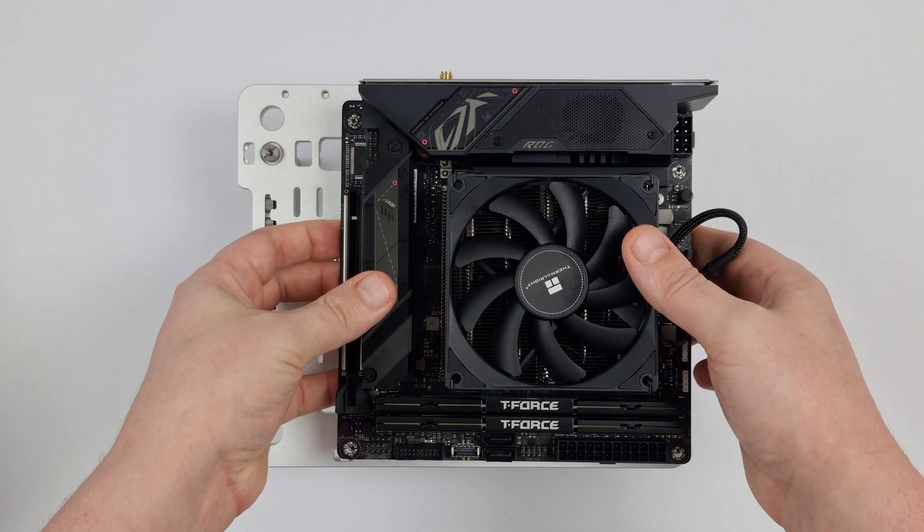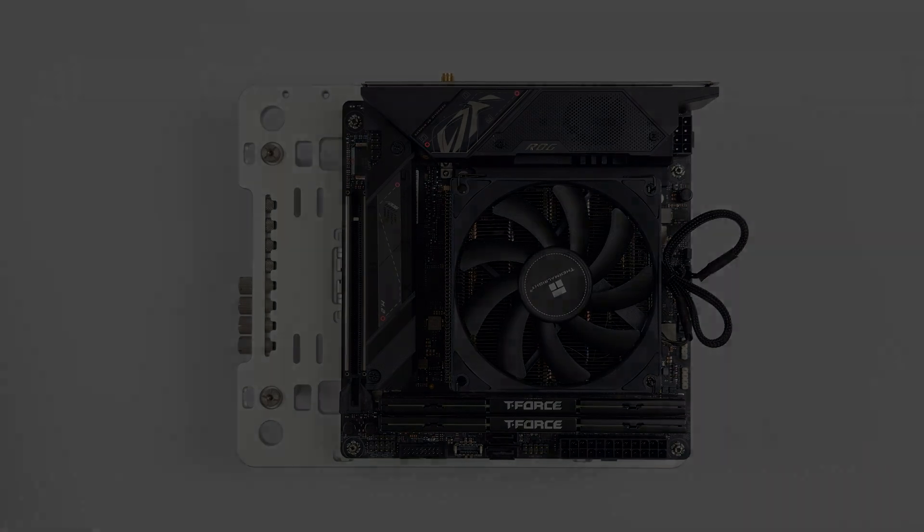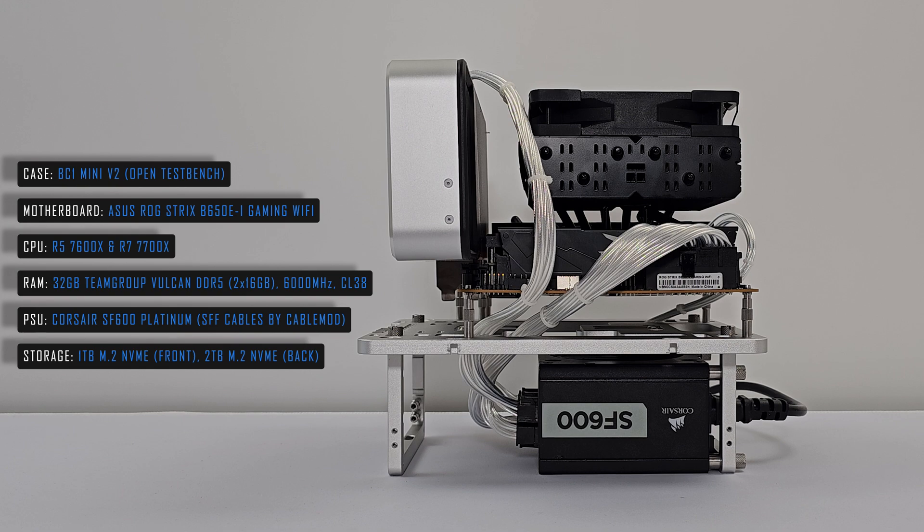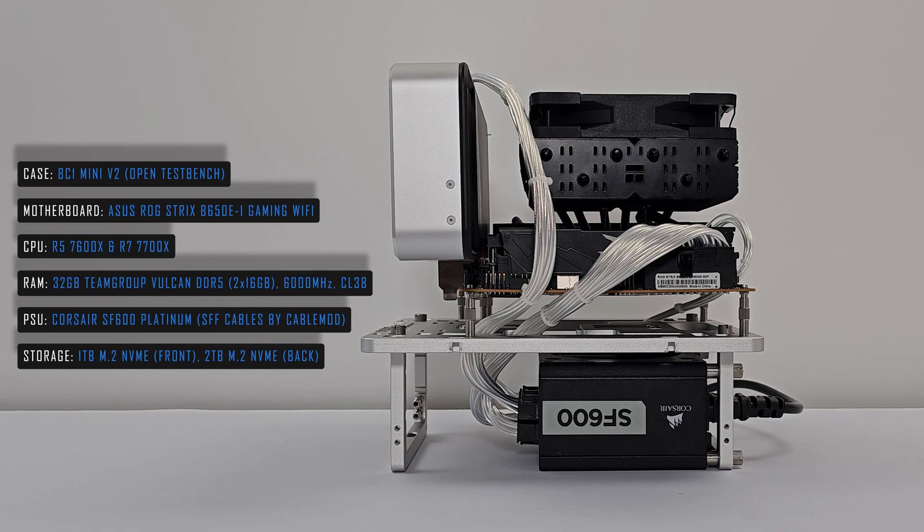With that said and done, let's take a look at the system used for testing. All coolers were tested with the included fans unless otherwise stated, and no GPU was installed during any of these tests.